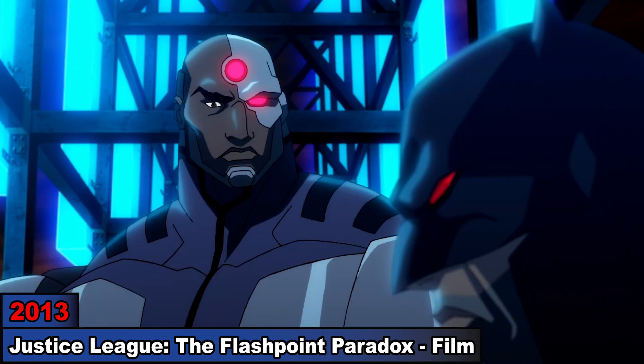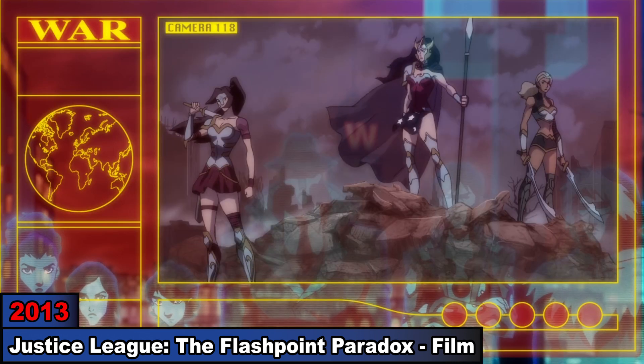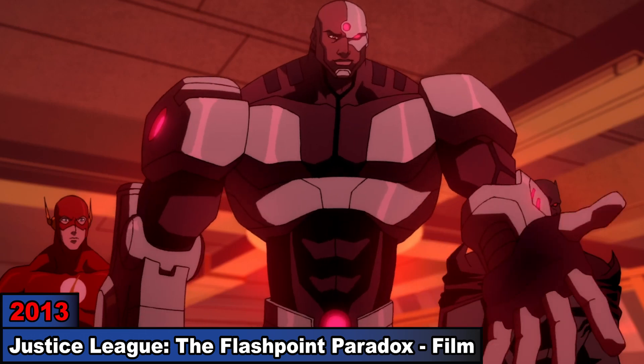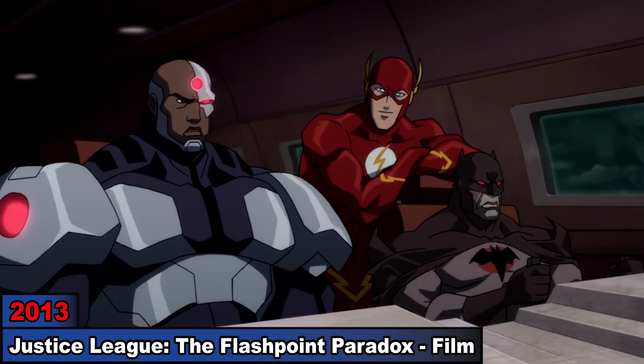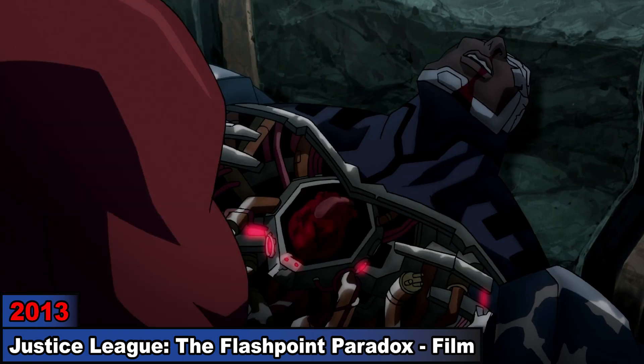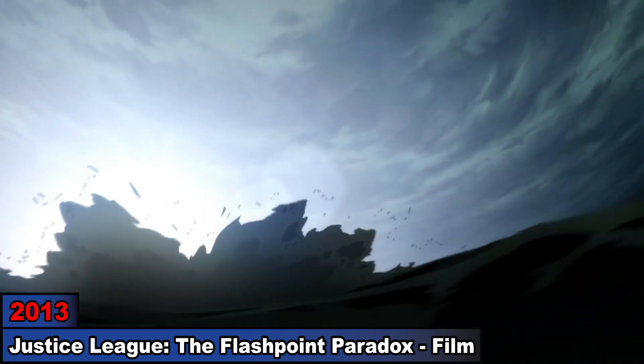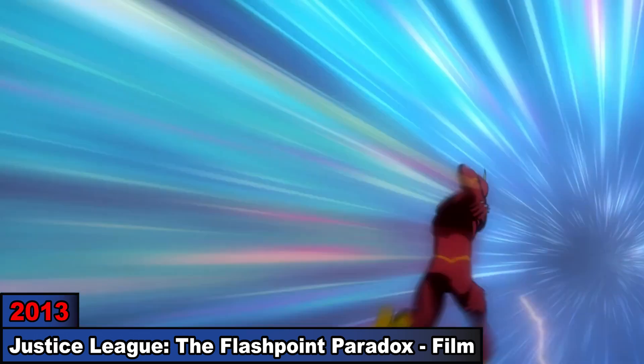As Cyborg tries to get Thomas Wayne's Batman to join his team to prevent a world war between Atlanteans and Amazons, he helps rescue a skinny Superman and heads to stop Arthur and Diana. When he later battles Arthur, he sustains many injuries and dies. However, since the Flash resets the timeline again, we'll see an alternate version of him.